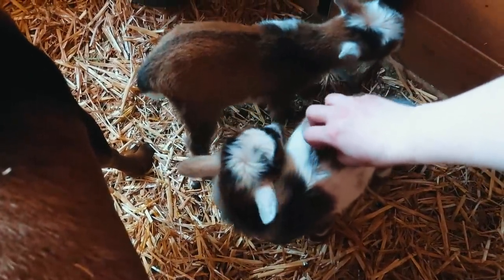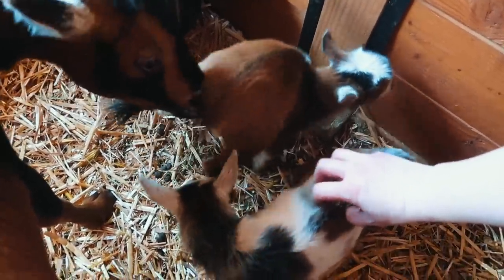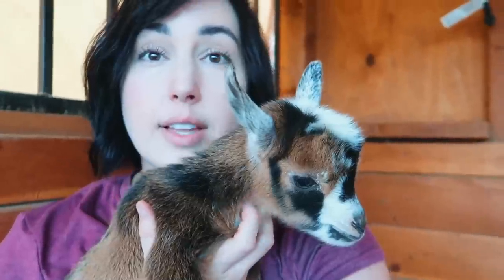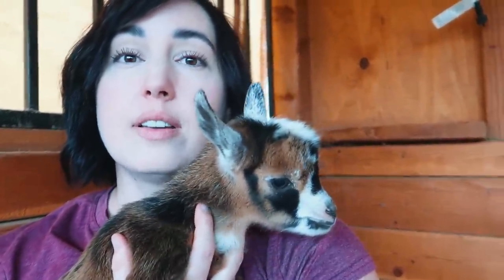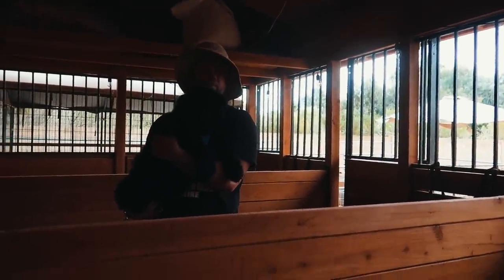Someone came out to say hi and take a break. That's the best part about doing projects — you can come out here and hold baby goats.